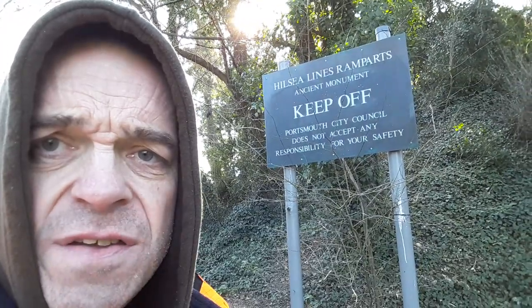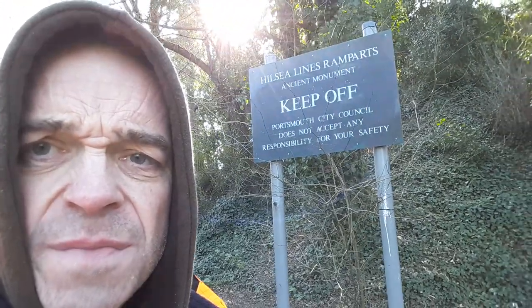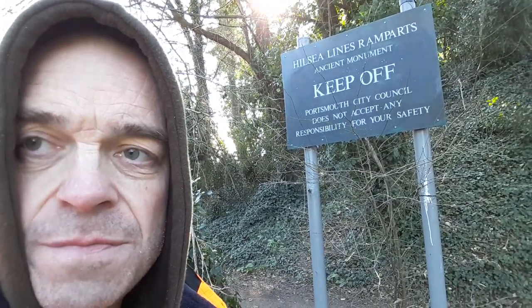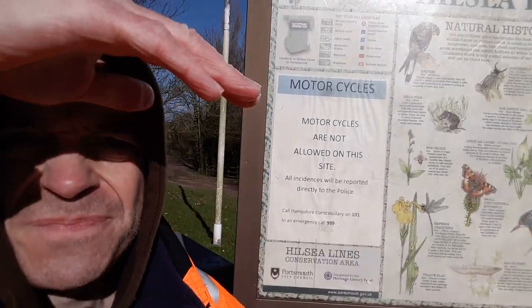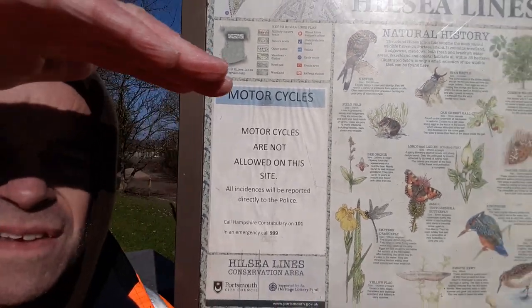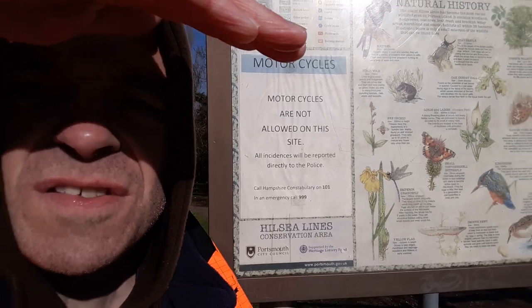Hilsie Lines Ramparts — it's like an ancient monument. There's a sign there with a few little interesting bits. Hilsie Lines.